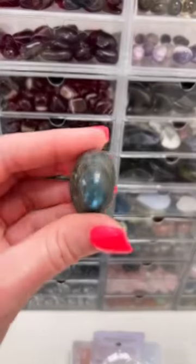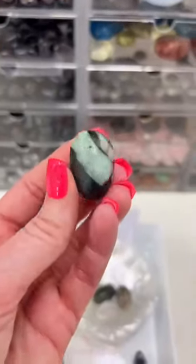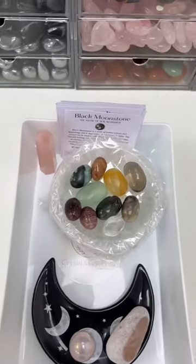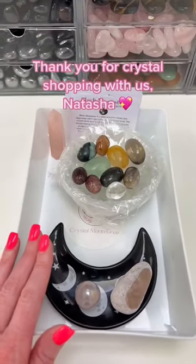Black moonstone, labradorite, one of our mini clear quartz, emerald, golden healer, carnelian, purple quartz, and smoky quartz. What a beautiful crystal order, Natasha — we really do hope you love it. You've also got your crystal property cards and a free crystal gift. Thank you!